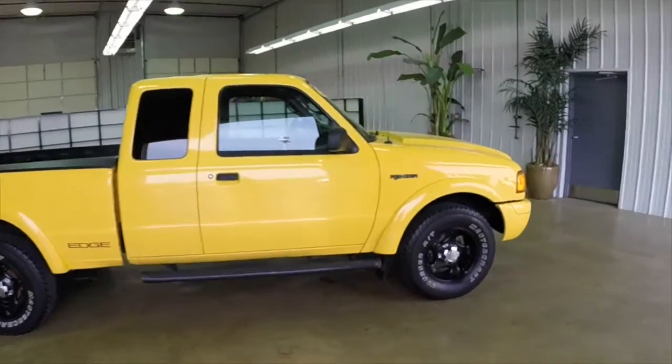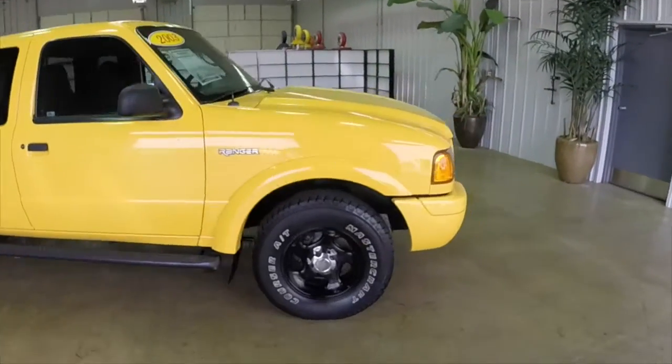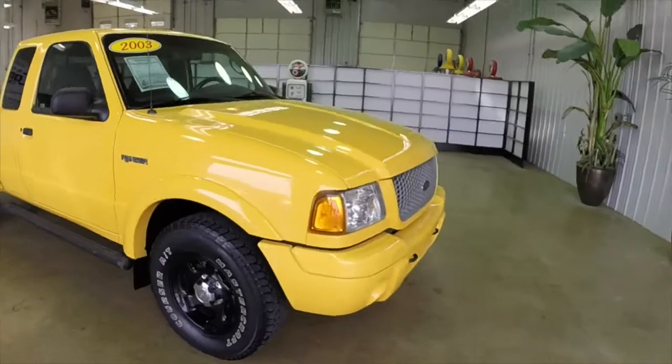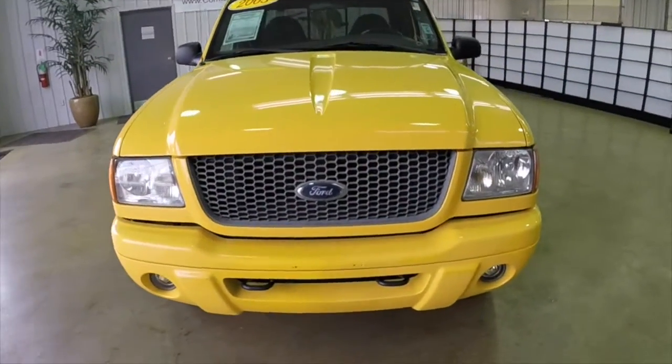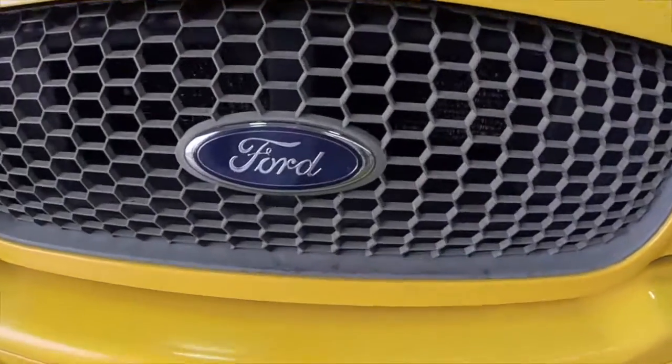That does conclude our quick walk around this 2003 Ford Ranger Edge. If you do have any questions or would like to see this vehicle, please contact our showroom. One of our friendly sales staff will be more than happy to answer any questions that you may have. And as always, thanks for watching.